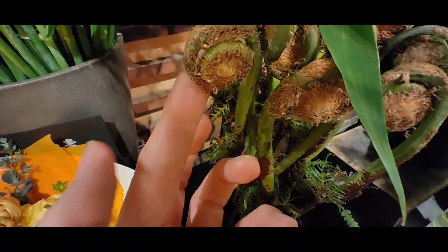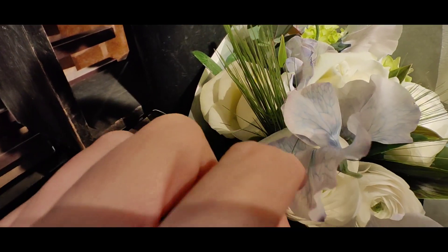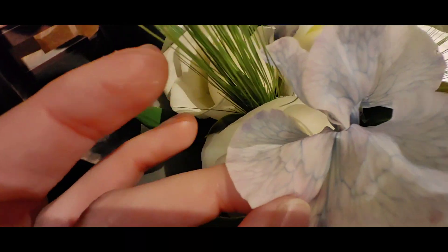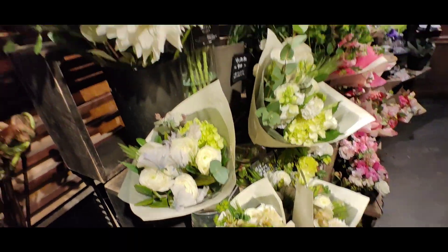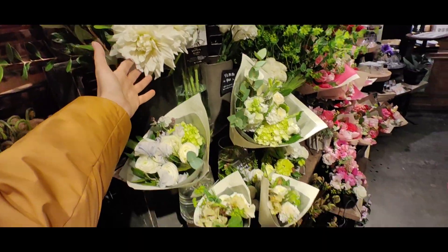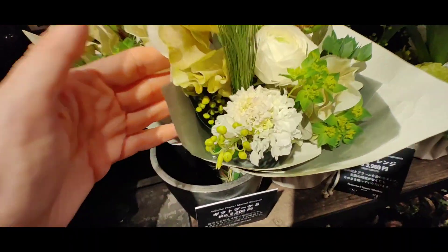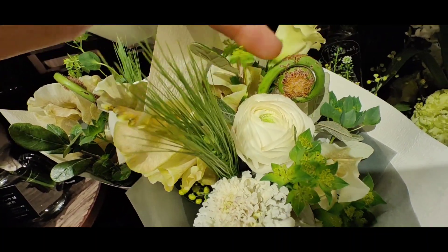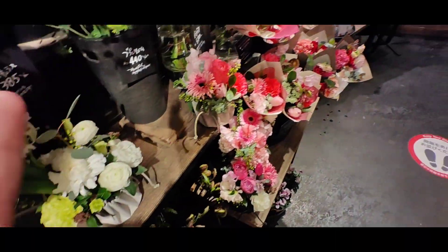These flowers are dyed — they use some ink and let the flowers drink it, so they become this beautiful blue-bordered color. And here are beautiful dahlias. Look at this white corner and how nice it looks to have the fern in here, with everything based on green and white.